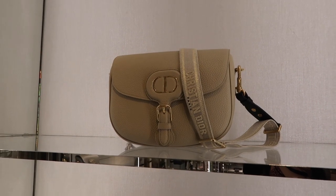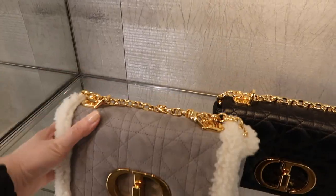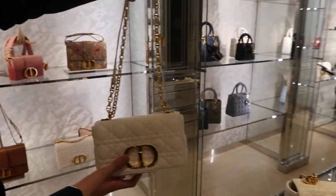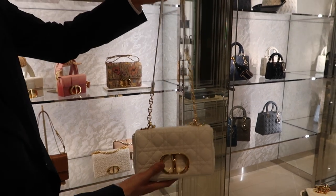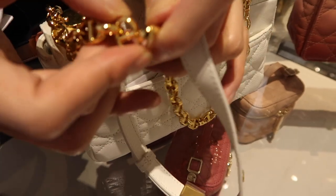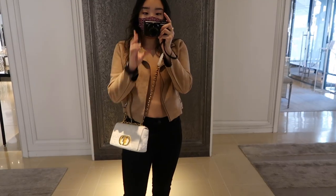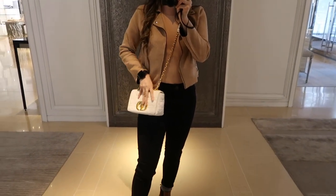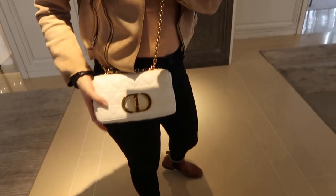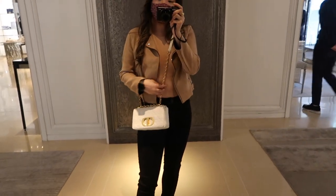Bobby is actually Mr. Dior's dog's name! This is a larger size — so cute. There's also a nice little red Caro in shearling, which is very nice. You can wear it two ways — I love a crossbody. It sits so nicely on the hips. And this is the Caro in white in a smaller size.